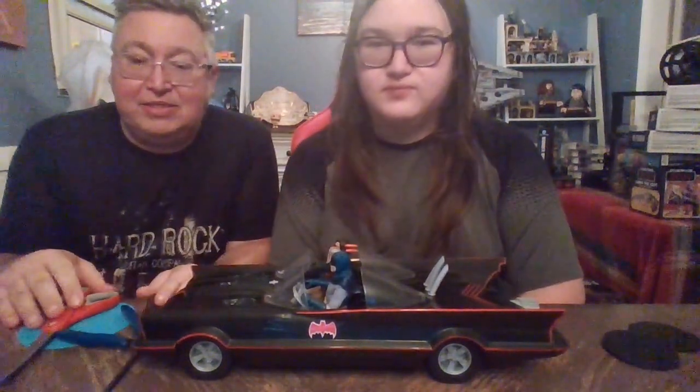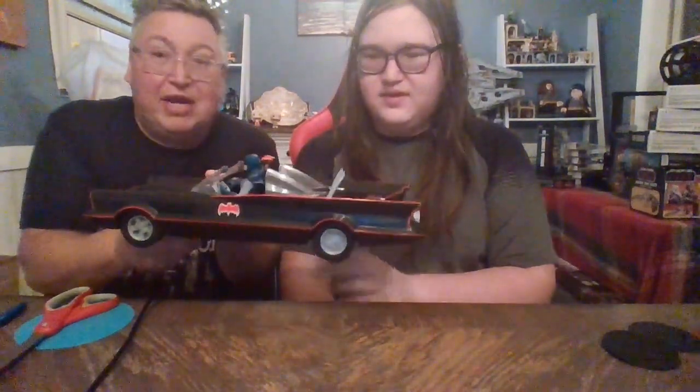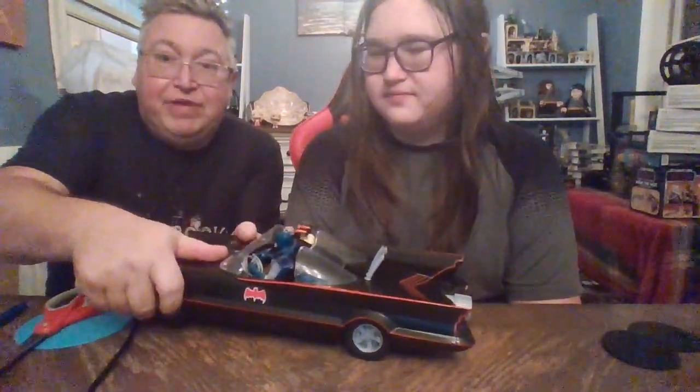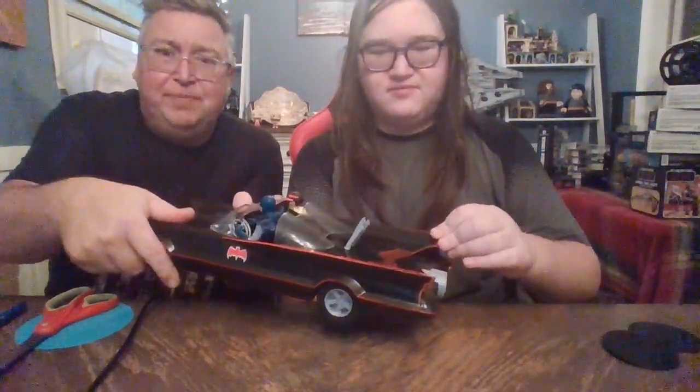And we're back. So here is the 1966 Batmobile. We've already placed Batman and Robin inside. It does come with traditional rubber tires, which is very nice — not the plastic ones. They spin. It feels very sturdy, pretty well built.